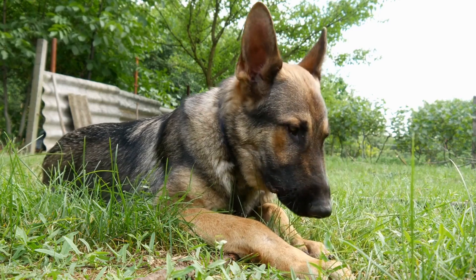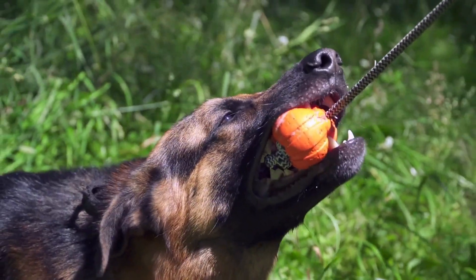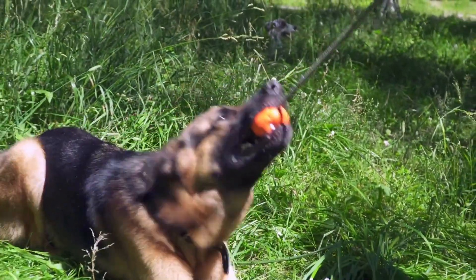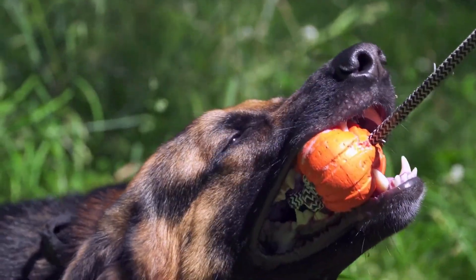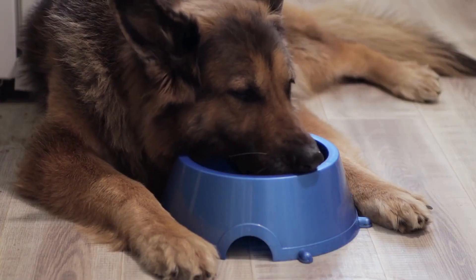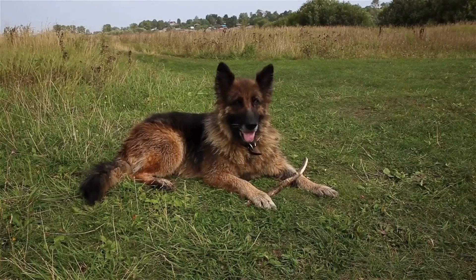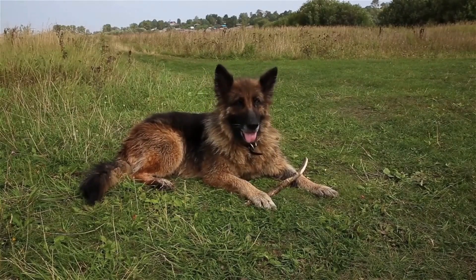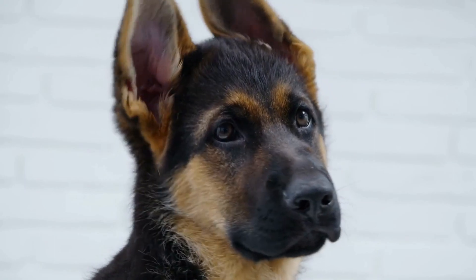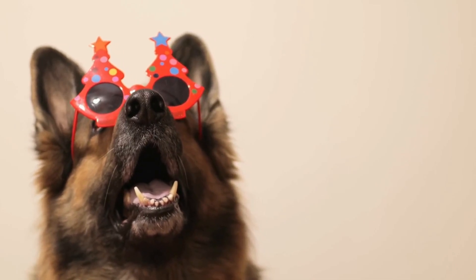The first step in treating allergies is to minimize exposure to the allergen. If the allergen is environmental, it may be helpful to keep your German Shepherd indoors during peak allergy seasons and use air purifiers to reduce the presence of allergens in your home. Regular bathing with hypoallergenic shampoos can also help to remove allergens from your dog's coat. In cases of food allergies, a diet trial may be necessary to identify and eliminate the offending ingredient. This involves feeding your German Shepherd a limited ingredient diet that does not contain the suspected allergen. If symptoms improve during the diet trial, the allergen can be identified and avoided in the future.